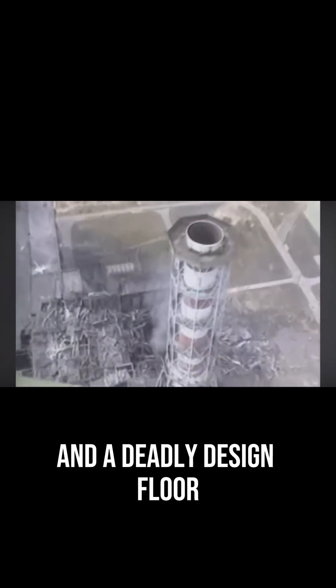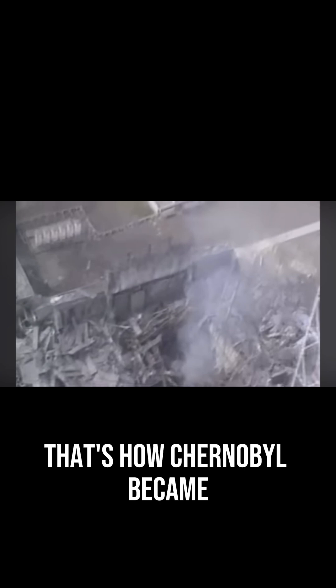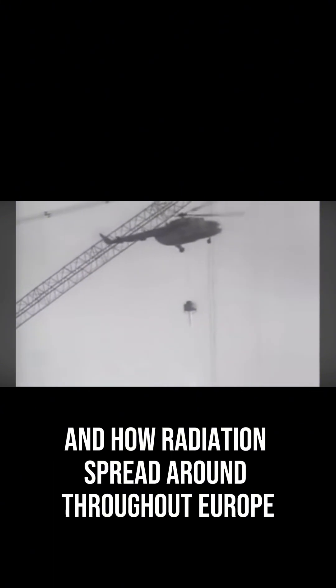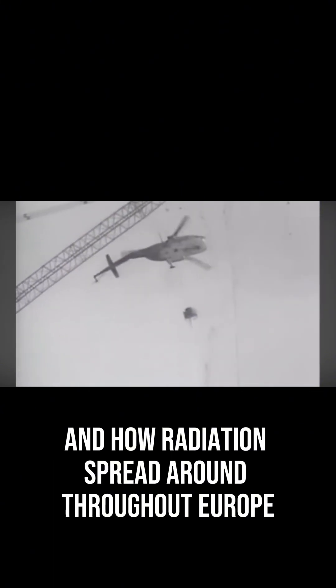All of this happened because of one failed test and a deadly design flaw. That's how Chernobyl became the worst nuclear disaster in history. Follow for part two, where we look at the consequences and how radiation spread throughout Europe.